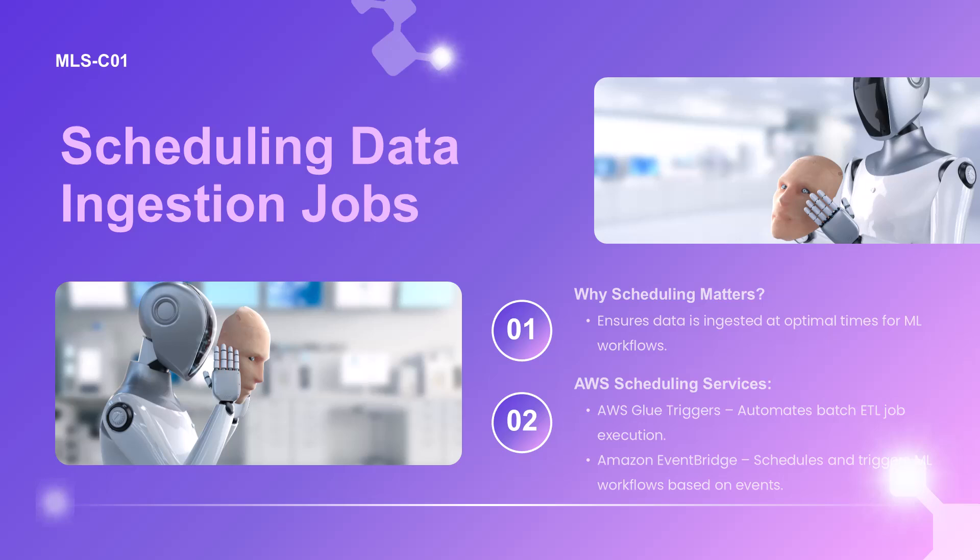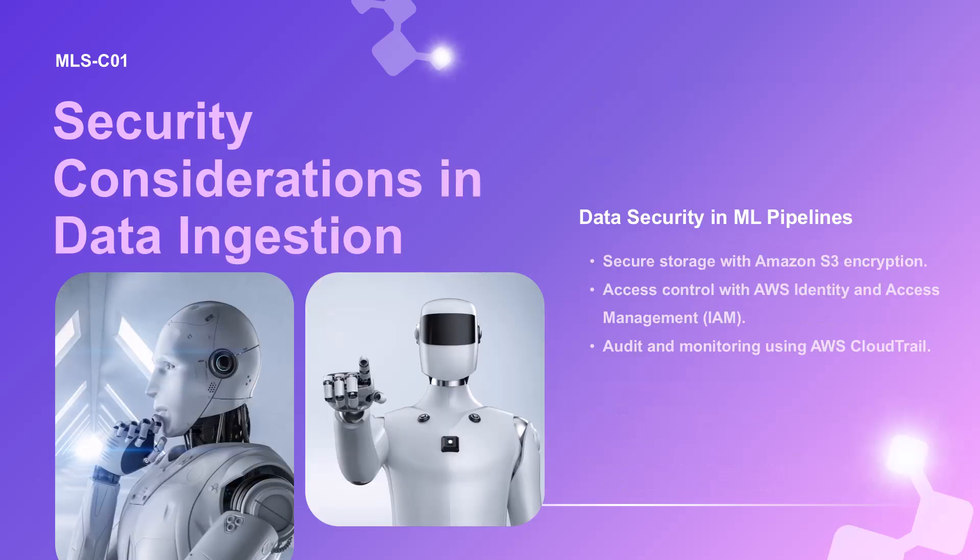Now let's talk about security, because nobody wants their data running around without proper protection. Think of AWS security services as your data's personal bodyguards. IAM is like your bouncer, checking IDs at the door. KMS is your vault keeper, making sure all the sensitive stuff stays encrypted. And CloudTrail is your security camera system, keeping logs of who touched what and when. Your mission, should you choose to accept it, is to implement these security measures to keep your data safe and compliant.